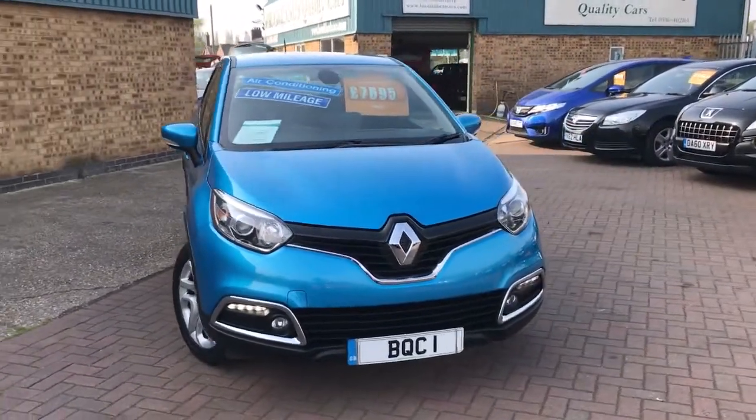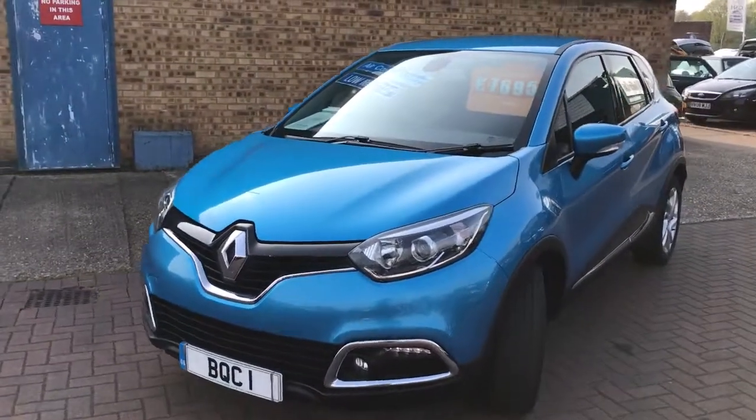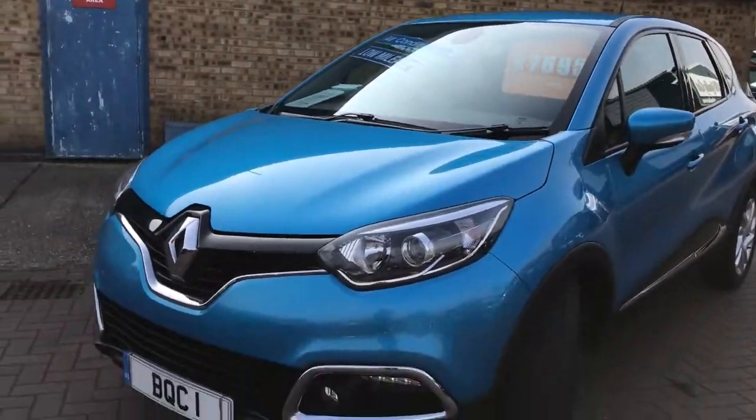Welcome to Brooklyn's Quality Cars. Today we've got a Renault Capture Dynamic Media Nav. This is the 0.9 Energy TCE Stop Start. It's done 48,000 miles and advertised at £7,695. 2014, 64 plate.